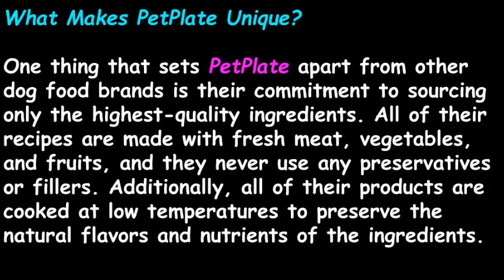What makes PetPlate unique? One thing that sets PetPlate apart from other dog food brands is their commitment to sourcing only the highest quality ingredients. All of their recipes are made with fresh meat, vegetables, and fruits, and they never use any preservatives or fillers. Additionally, all of their products are cooked at low temperatures to preserve the natural flavors and nutrients of the ingredients.